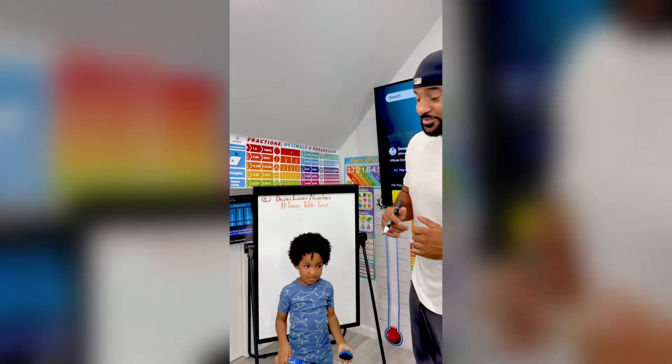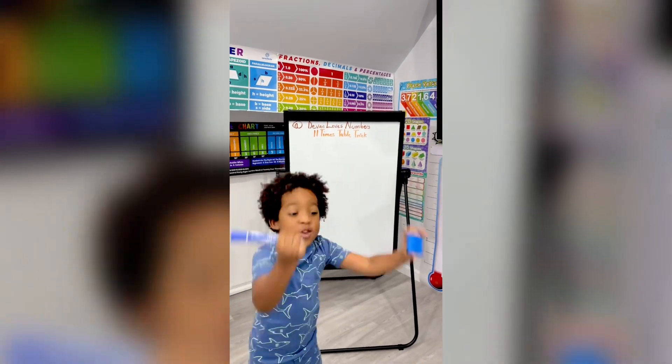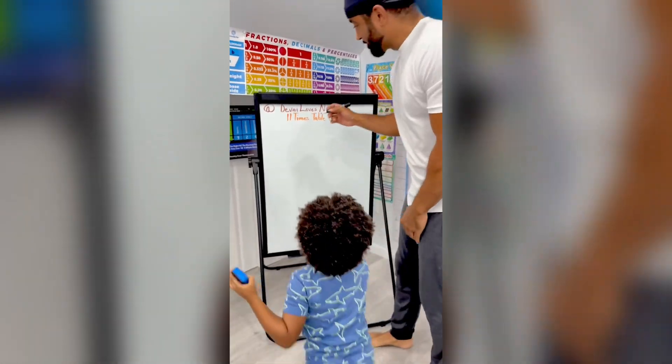Hi guys, my three-year-old son wants to show you guys an 11 times tables trick. Are you ready, Devin? Yeah, I'm ready! Super ready to rescue! Let's go, alright. Super ready to rescue!